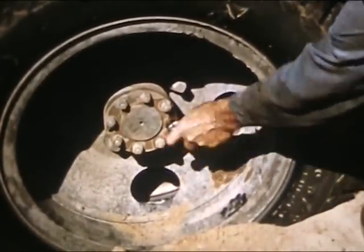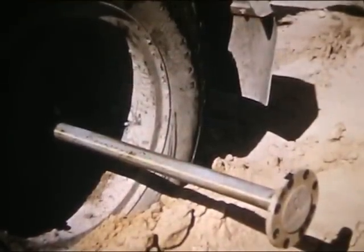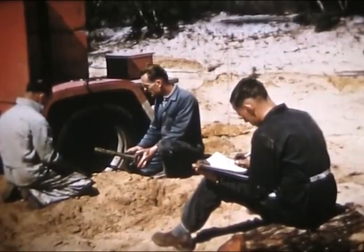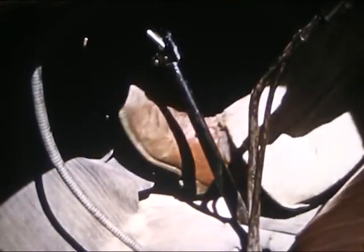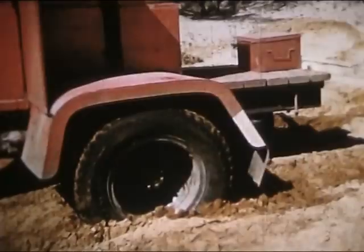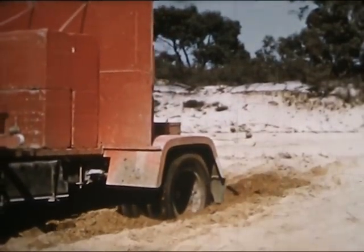An overloaded truck is deliberately bogged in heavy sand. A new rear axle is fitted. The straight chalk line will later help to show the amount of twist. With the engine at 3,000 revolutions, the driver suddenly slips his foot from the clutch — it engages with a terrific jolt. Time and time again it's repeated. The question is, how much of this abuse will a rear axle take?